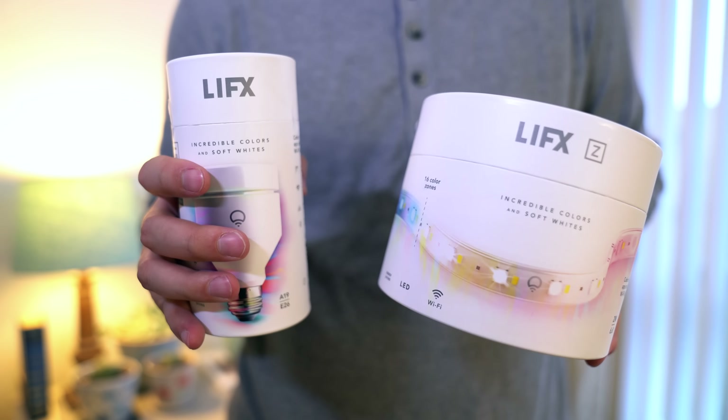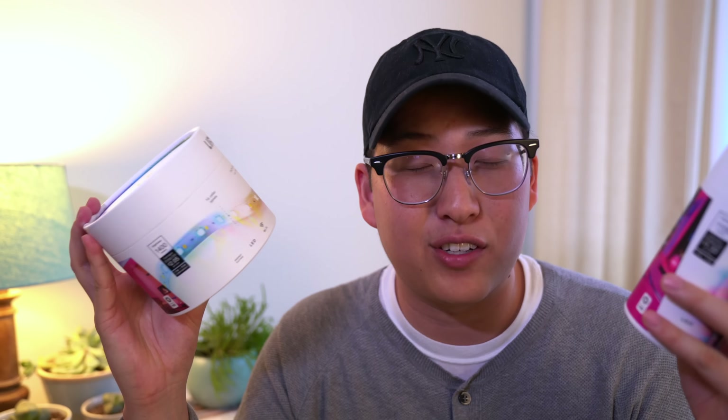LIFX bulbs — February favorites. I love these guys. And a special shout out: LIFX also made their own LED strip, the LIFX Z. It works just as you'd expect an LED strip to and it's so easy and intuitive. If you've already got some bulbs, you should definitely invest in the strip. Again, you don't need a special router or bridge — you can just use your phone, your Echo, Echo Dot, whatever. Awesome products, definitely check them out.